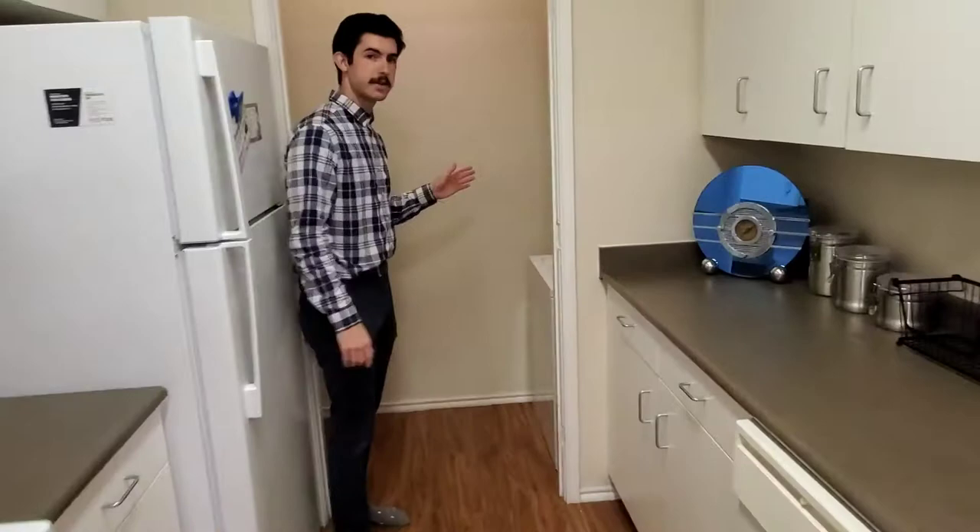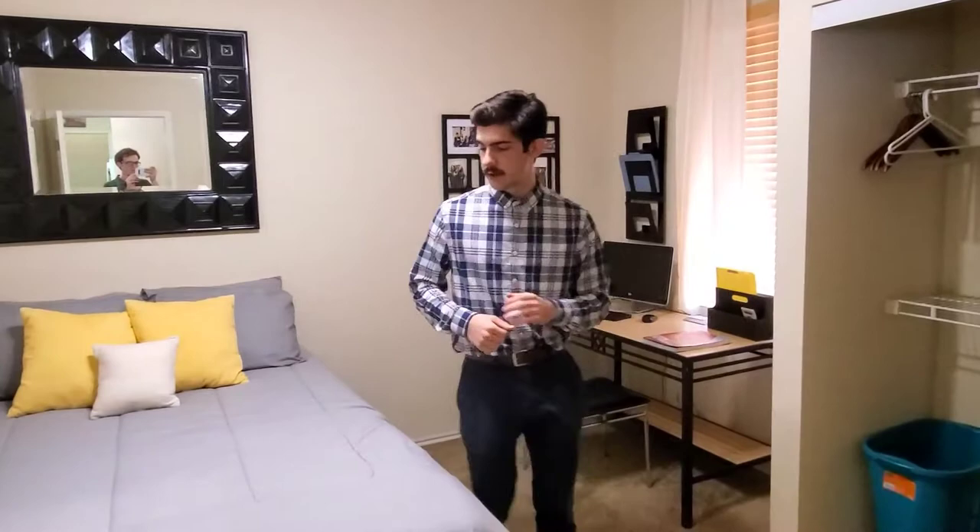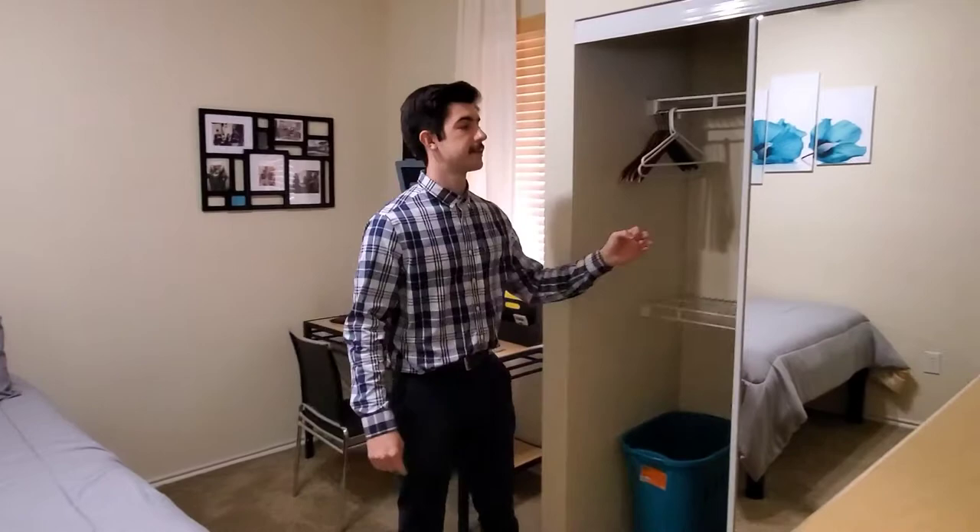Let me show you what the bedrooms look like. They're going to vary a little bit in size and layout depending on which one you get, but they all have the full-size bed frame and mattress, a desk and chair, a dresser, a closet that has two full-size mirror doors, and then the ceiling fan and light fixture as well. In some floor plans where you have your own bathroom, the door to the bathroom will be inside of your bedroom.